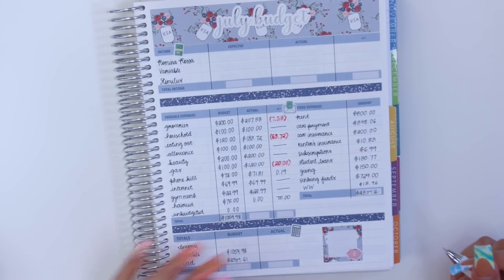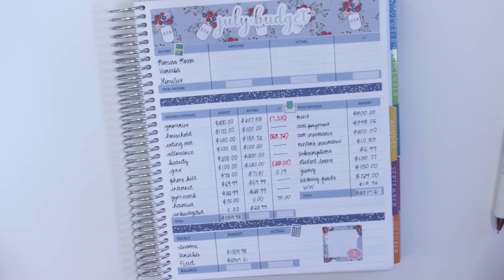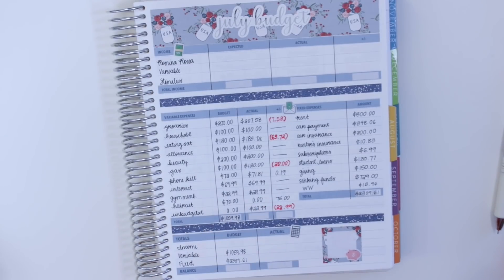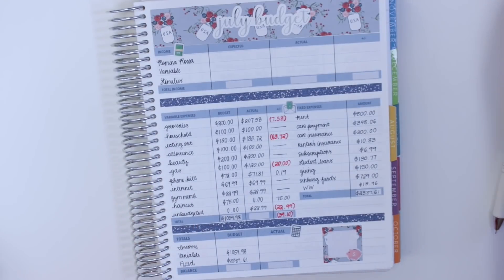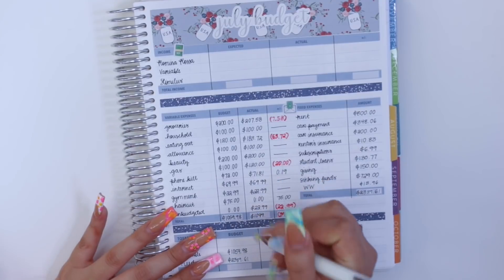For unbudgeted I had an expense of $22.99, and since I don't budget anything for this category I was over by $22.99. Adding all the positives — $75 — then subtracting the negatives: $22.99, $20, $63.72, and $7.58. In total I was over budget by $39.10, which is actually not too crazy. The total amount spent was $1,099.08.